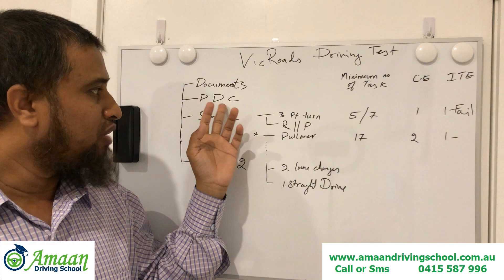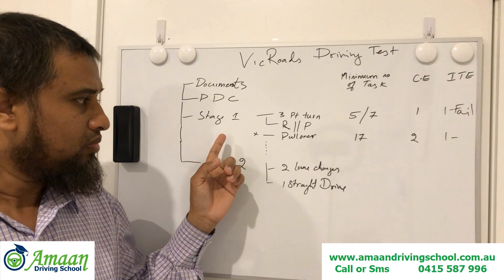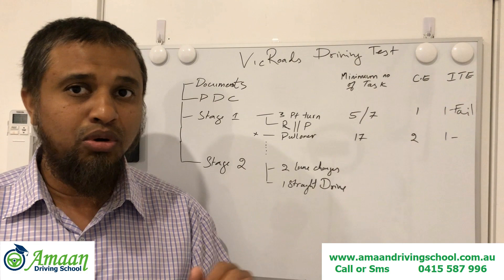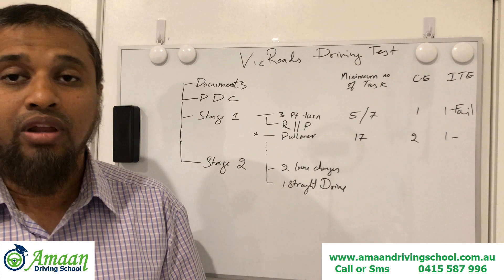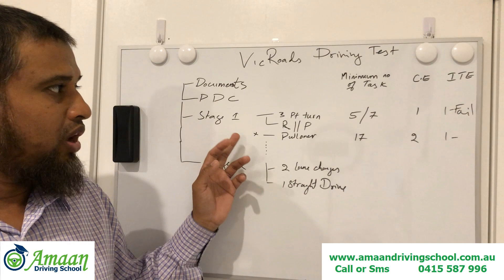Once you pass your pre-drive check, remember — if you cannot pass the pre-drive check, the driving test will not begin. After passing it, you enter Stage 1, which starts when you come out of the VicRoads car park. Make sure your handbrake is down, signal properly, check your mirrors, and come out carefully. Many learners fail right in the car park due to nervousness.